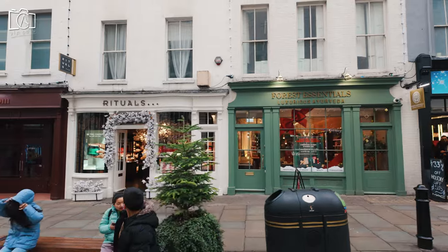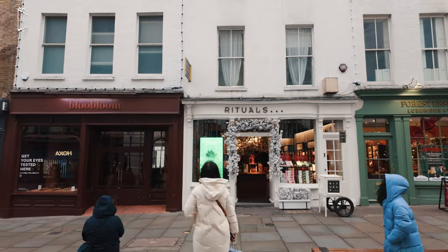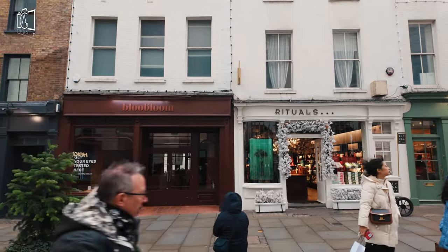Additionally, Covent Garden's numerous bookshops, specialty food stores, and gadget shops provide a plethora of options for those looking for something specific or just browsing for something special.